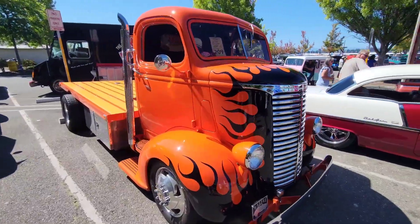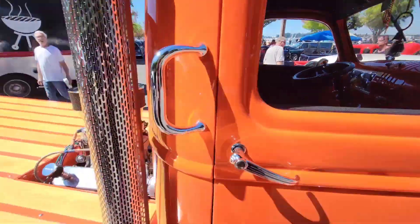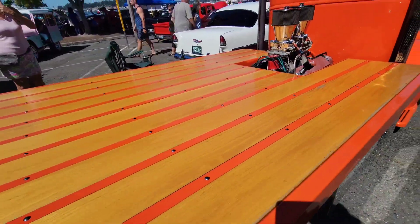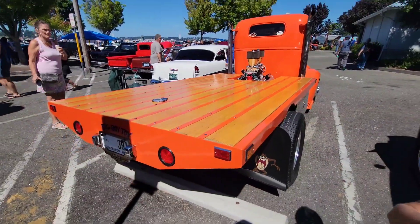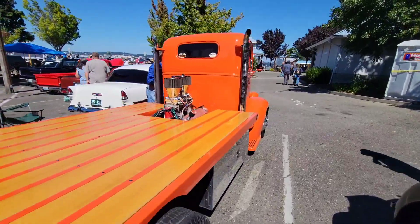I just had to bring you in on this. This might be my favorite of the show. Old Cabover. This thing is absolutely sick. Big block.